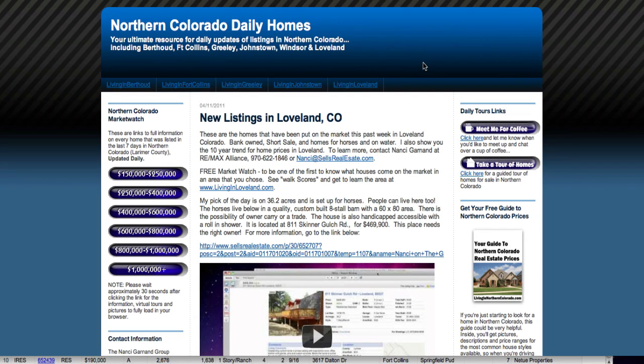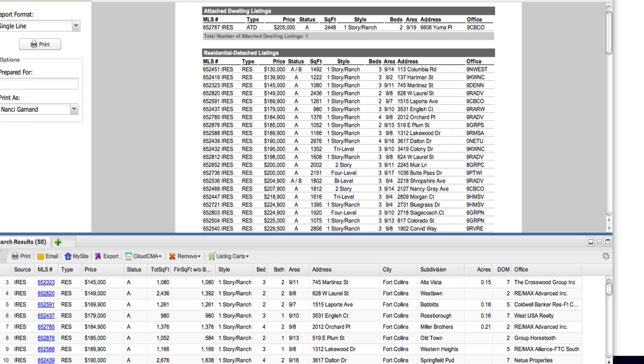Good day. Today is Tuesday, and we are taking a look at the new listings in Fort Collins. One of the places that you'll find them will be in Northern Colorado Daily Homes. Let's take a look.